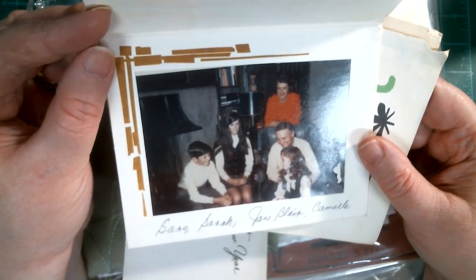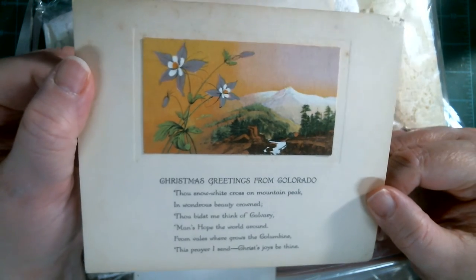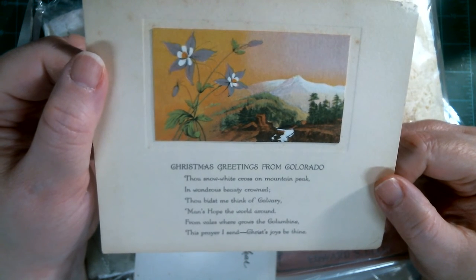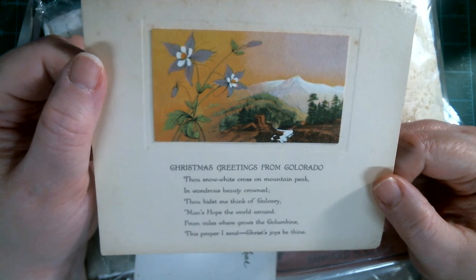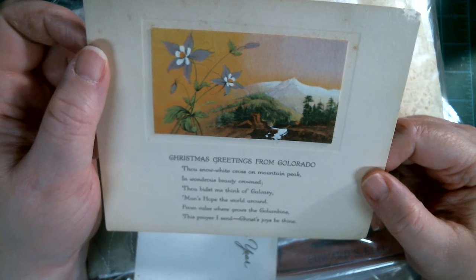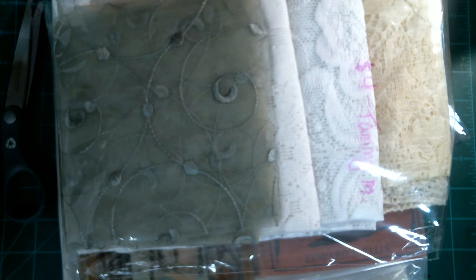Christmas picture and there's a card. That's so pretty. It says Christmas greetings from Colorado: 'Thou snow white cross on a mountain peak, and wondrous beauty crowned. Thou biddest me think of Calvary. And hope the world around. From values where grows the Columbine, this prayer I send. Christ's joys be thine.' That is so pretty — that would be good in my faith journal. If you make a vintage journal and just want to add extras, these pictures are very complimentary.